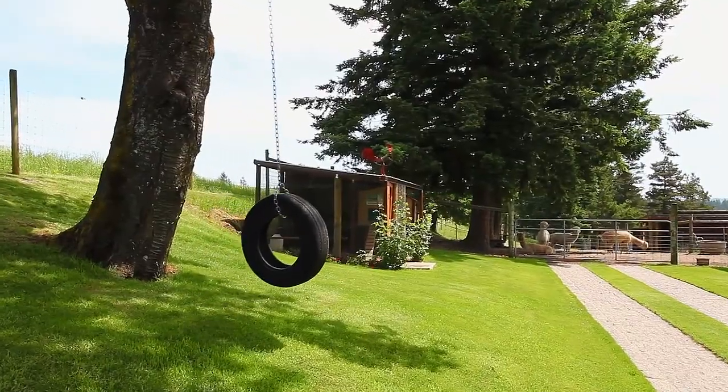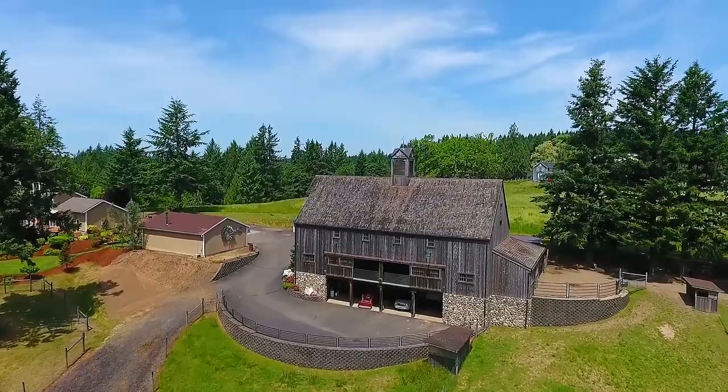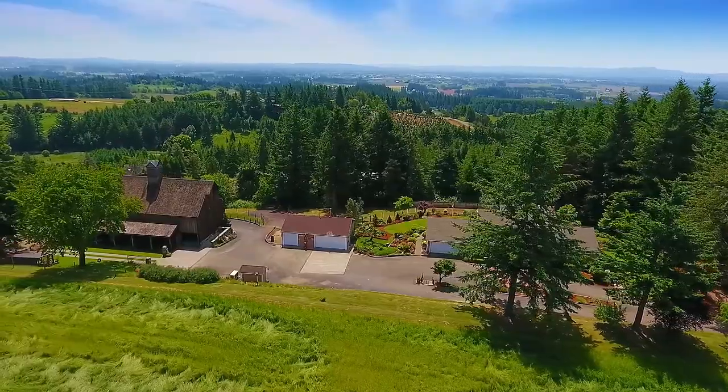This tranquil setting is ready for you to unwind, greet the sweet alpacas, and watch the visiting elk. This Helvetia Hilltop Estate offers endless possibilities — from growing grapes, making wine, and caring for horses, to hosting memorable parties.